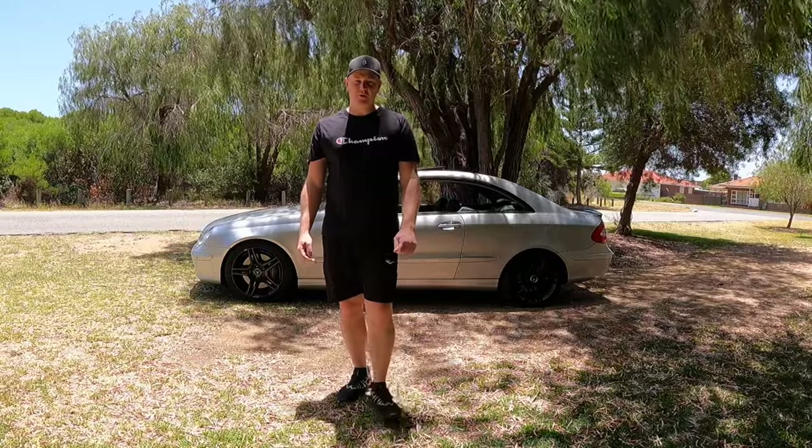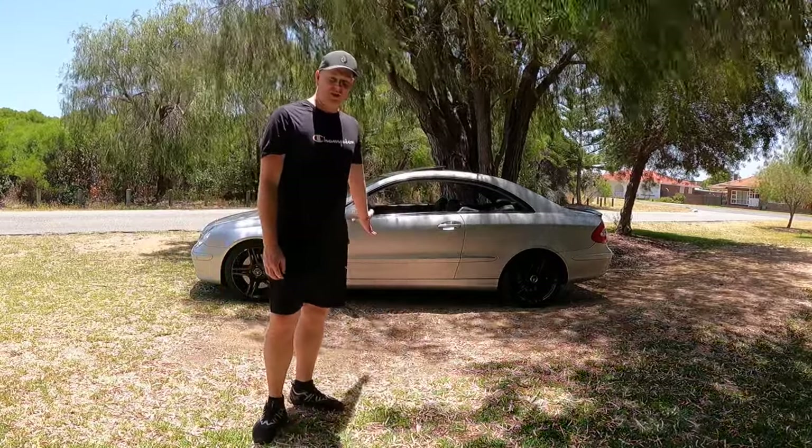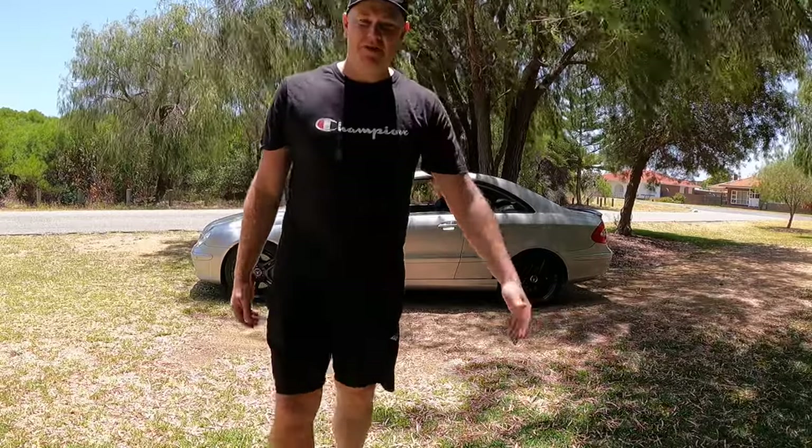Hey guys, welcome to Garage Daily. I'm Luke and this is the cheapest CLK V8 that you could buy in Australia. Let me show you around.